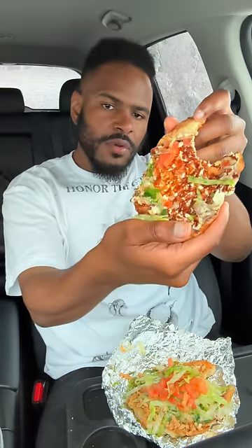We also got lettuce, tomato, and onions. Oh yeah — these are grilled onions. Maybe I should have put those on the tacos, but everything happens for a reason. Let's try some sauce with this.